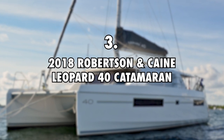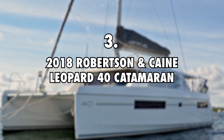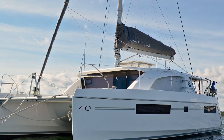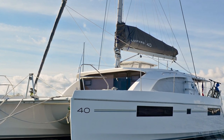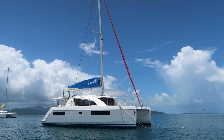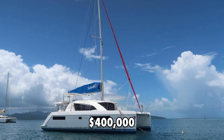Number 3: 2018 Robertson & Cain Leopard 40 Catamaran, $400,000. Sailing Doodles got a 2018 Leopard 40 made by Robertson & Cain in South Africa. They chartered this Leopard 40 Catamaran around Belize in January 2021. Its estimated value is $400,000.